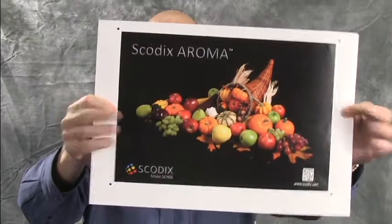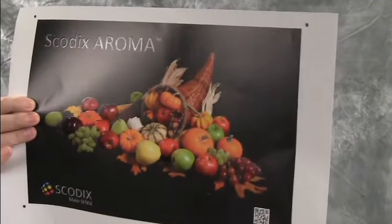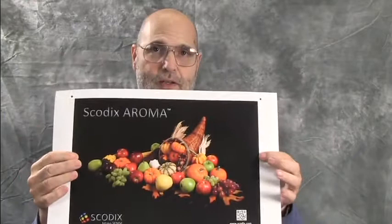So not only do you have this beautiful picture of these fruits and vegetables, but you can also — they smell wonderful. By the way, let me put this against the lens. If you all put your nose against the screen, you'll be able to smell this. WhatTheyThink has pioneered a new smell vision, and you should be able to smell that as well. Two special things that I saw at GraphExpo in 2012.